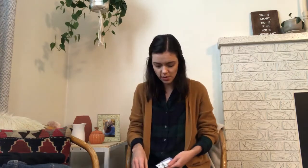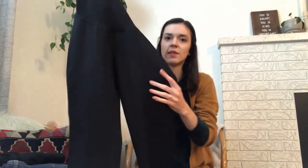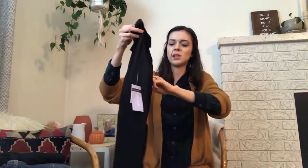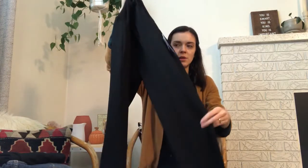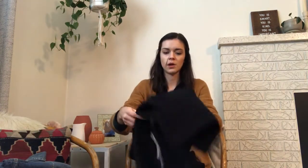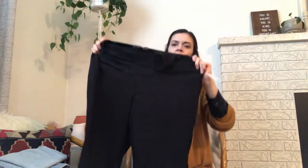I found some Motherhood Maternity pants — they're kind of like a stretch dress pant, and they're new with tags. I found three pairs. They're a skinny leg dress pant with a seam stitch down the front and faux back pockets, in a size extra small. There's another pair that are also extra small, and then a size 1X — super stretchy. Just a really good dress pant for all those working moms.